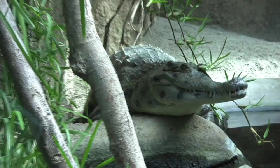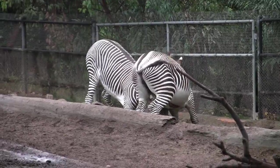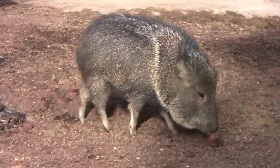Next time you're in San Diego, make sure to check out this world-class zoo. It's a day trip that's sure to be educational and rewarding.